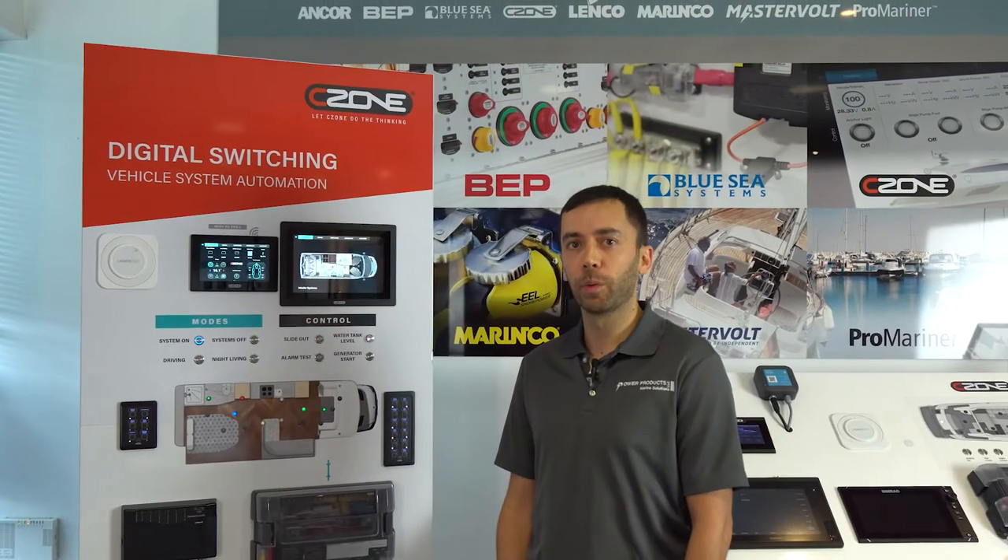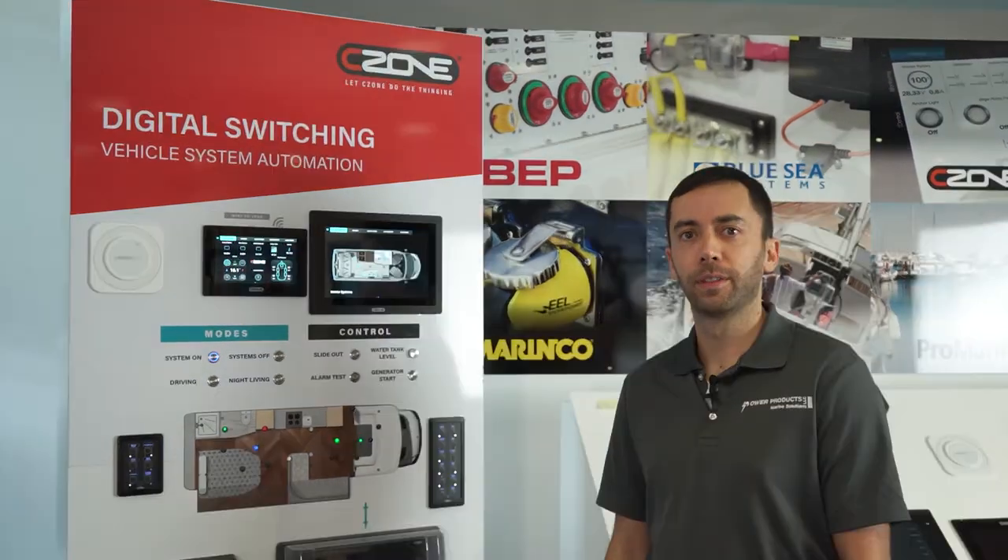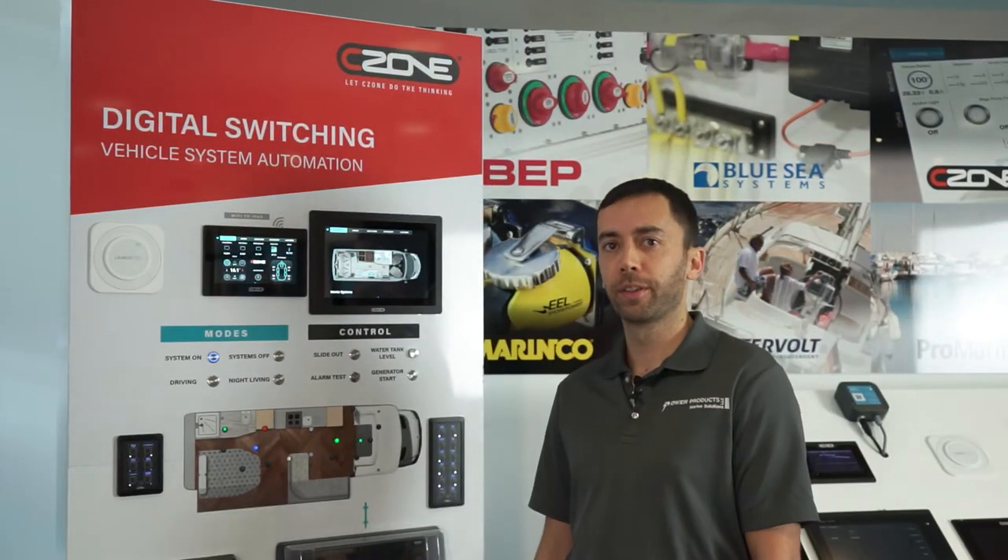I'm Warren Wright, Product Manager at Power Products. C-Zone is a worldwide leader in digital switching systems for vessels and RVs. Today I'm going to be showcasing some exciting new features we have coming in 2020.